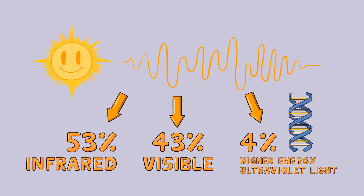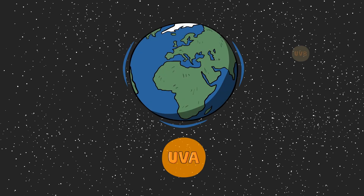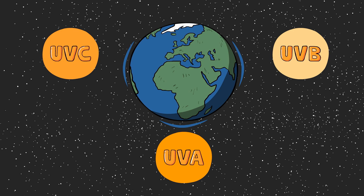Ultraviolet light has the ability to penetrate your skin and cause DNA damage. The types of ultraviolet light can be broken up into three groups based on their wavelength. The Earth's atmosphere absorbs almost all of ultraviolet C, or UVC, so it does not cause much damage to people.